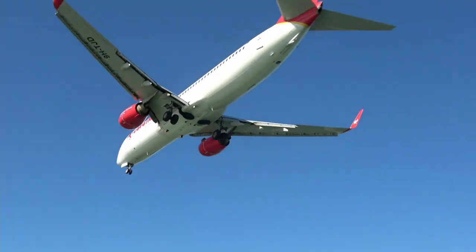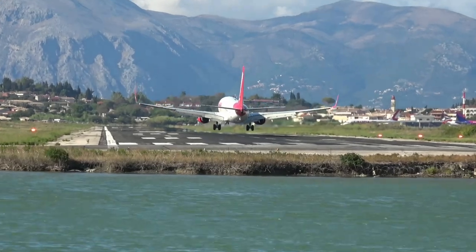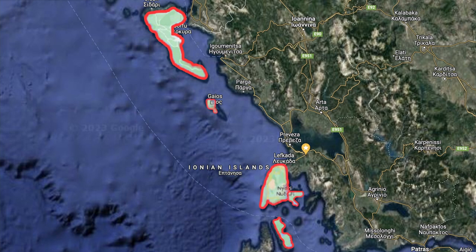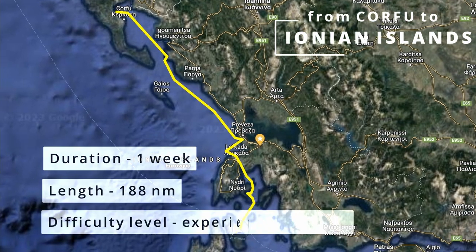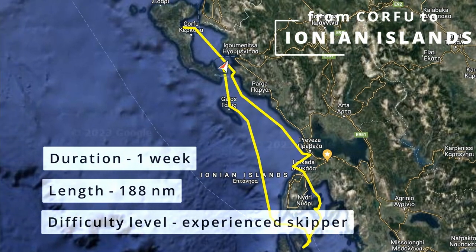Hello, Captains! This time we land at Corfu International Airport and set off on a new yachting route in the Ionian Sea. This yacht route passes through the islands of Corfu, Paxos, Lefkada, Meganissi, and Ithaca. The length of the route is 188 nautical miles. It is suitable for yachtsmen with some experience, as there will be sections with difficult navigation and rather long passages.